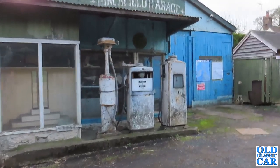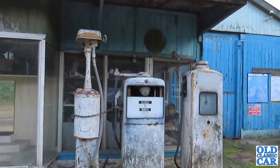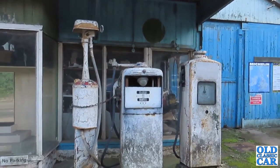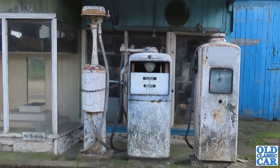If you like your old garages, there is a section on the main website all to do with surviving old garages. I think there is a photo here of this particular garage from probably 10 or 15 years ago. Have a look on the main old classic car site if old garages and surviving buildings are your thing.